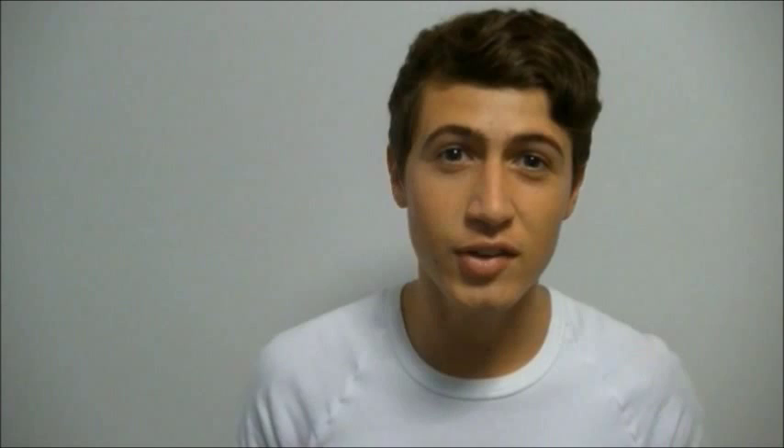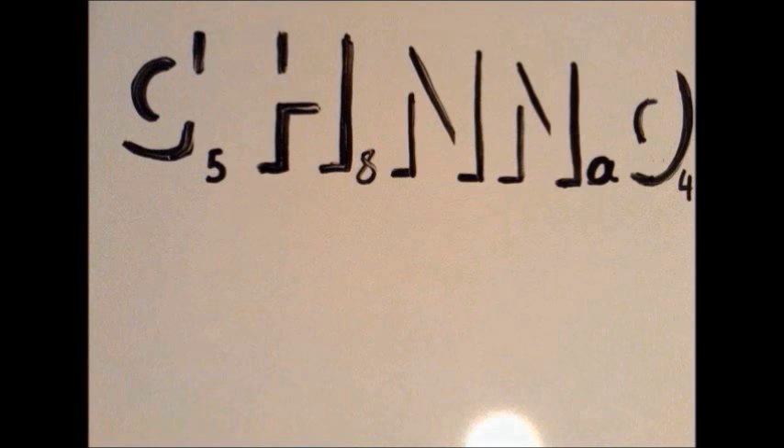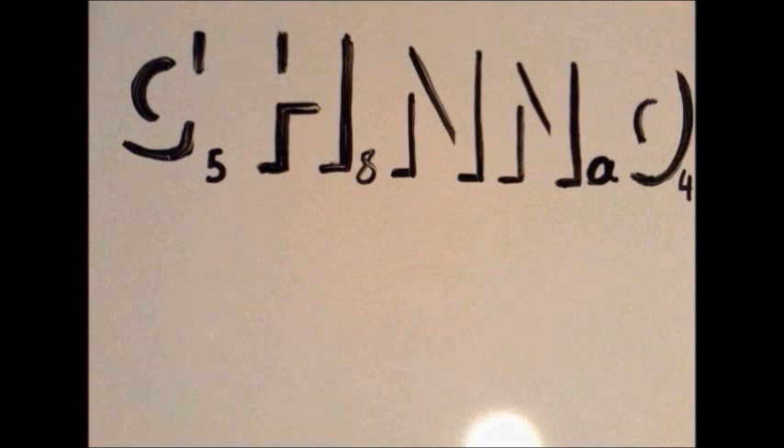MSG is a sodium salt of an amino acid called L-glutamic acid. It is a white crystalline substance soluble in water. MSG is made up of five elements: five carbon, eight hydrogen, one nitrogen, one sodium, and four oxygen — meaning it is a compound, as it is made up of more than one element. Its chemical formula is C5H8NNaO4.